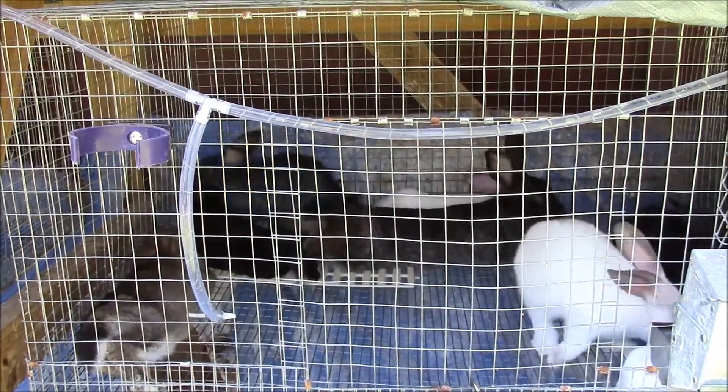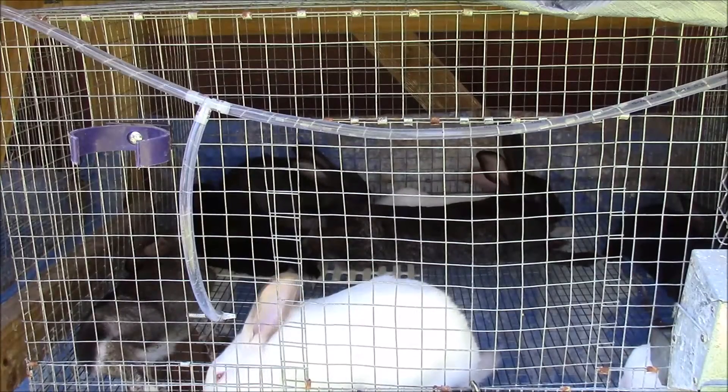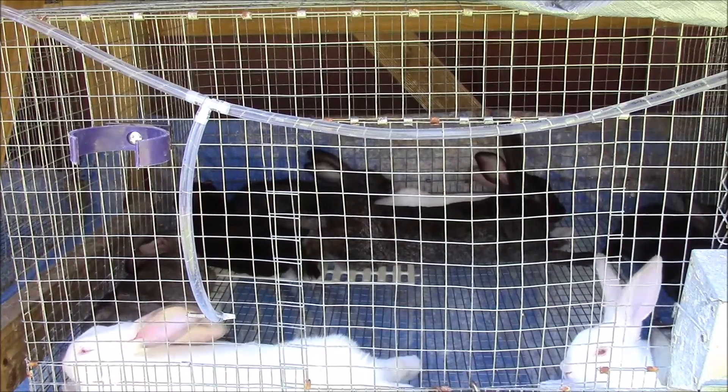I watch my rabbits pretty close. And if I do have a rabbit that stresses out from the heat, I will treat it with ice bottles in the cage. But then I'll cull it from the herd — and by cull, I don't mean kill and eat necessarily. That could easily mean sell it or give it away to somebody as a pet.